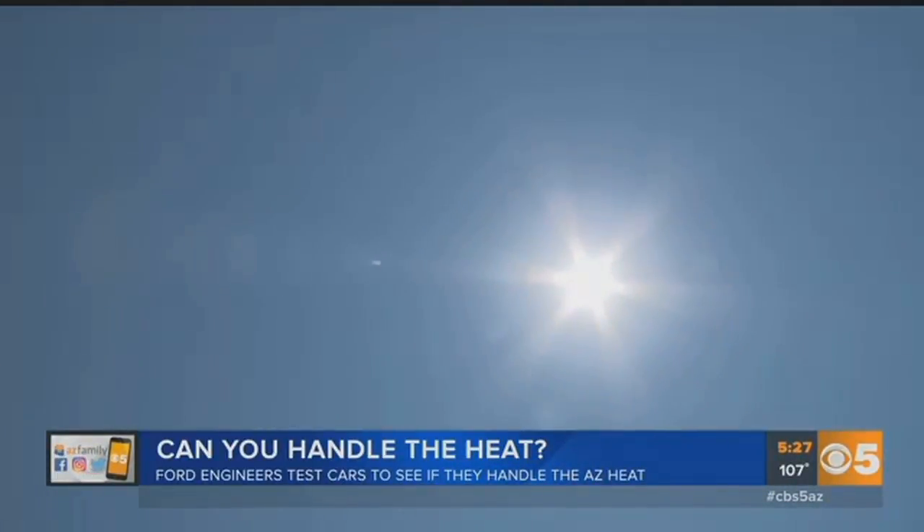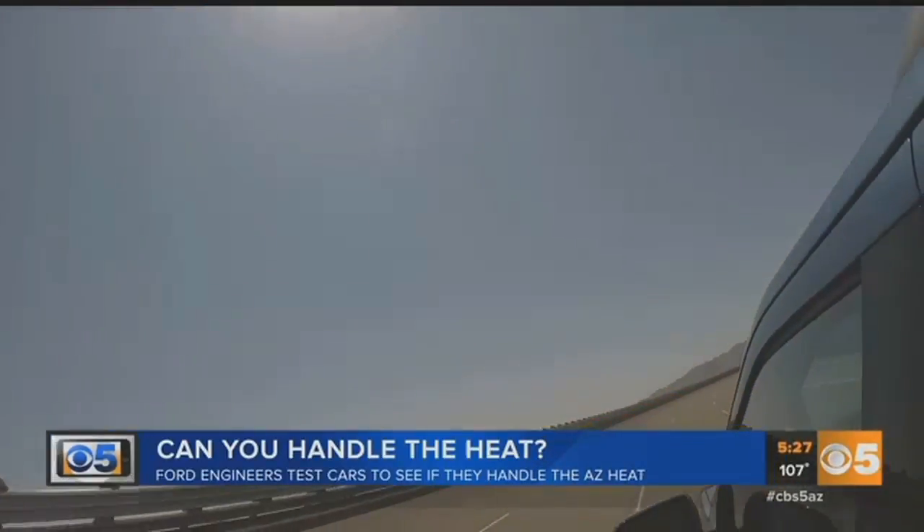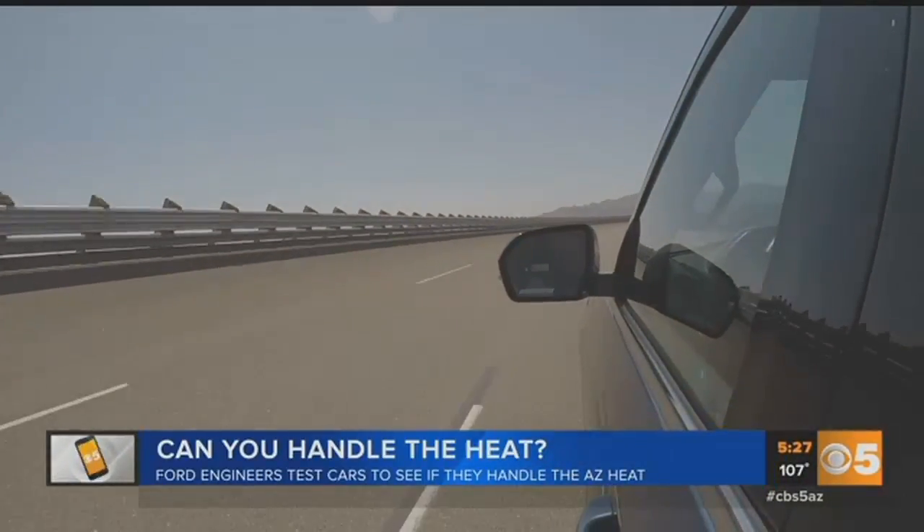Why Arizona? Because of the year-round temperatures. Beautiful sun, temperatures greater than 100 degrees probably several months out of the year, so you can test whenever you need to, wherever you want to.